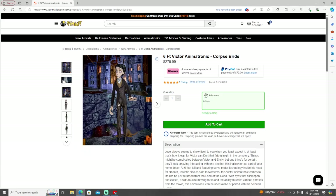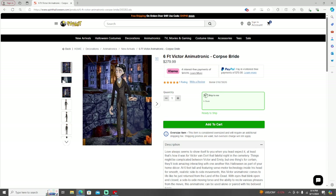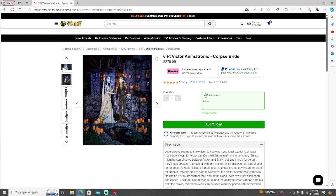Hey guys, welcome back into another video. Just a little recap — the last video I told my thoughts about the new Wanda animatronic for the 2024 season. This time I'm going to be doing my thoughts about the Victor animatronic and the Emily animatronic from the Corpse Bride movie.